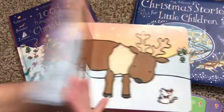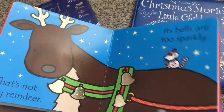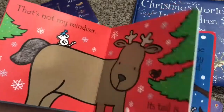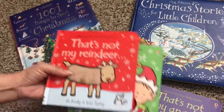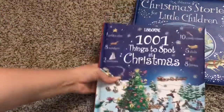And then finally, here's That's Not My Reindeer. These would make great gifts because if your little one loves these, we have about 50 different That's Not My books for your collection. So those are three of our That's Not My books.